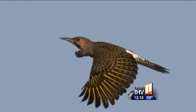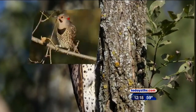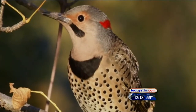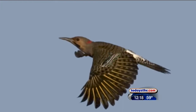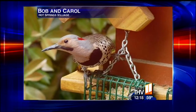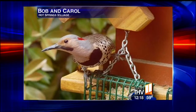Flickers really like suet and they're easily identifiable by those spots on their belly. When they fly, they have a white patch on their rump. That photo was from Bob and Carol from Hot Springs Village — congratulations for getting yours picked. This is actually a good-sized woodpecker, bigger than a robin, kind of like a mourning dove almost.